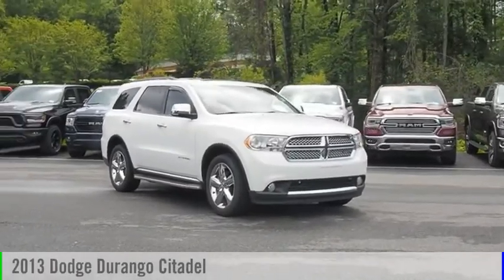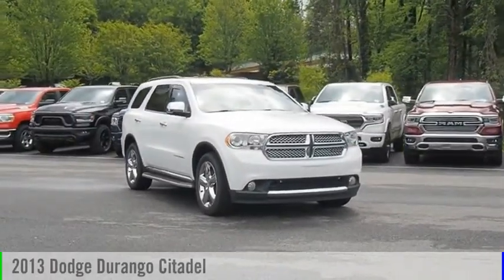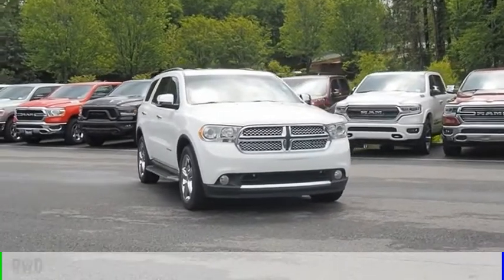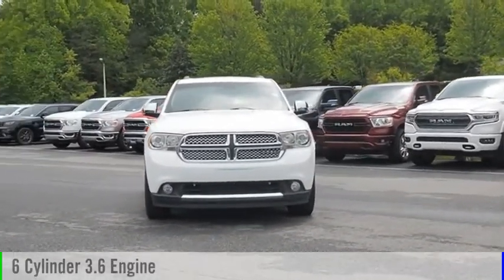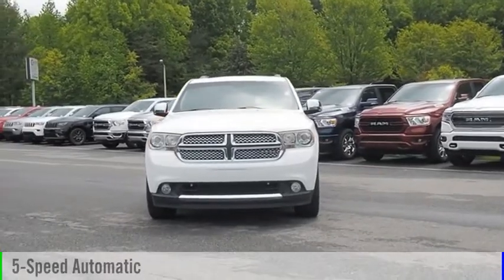Make a great choice today with the 2013 Durango. This vehicle is powered by a rear-wheel drive, six-cylinder, 3.6-liter engine, and comes with a five-speed automatic transmission.